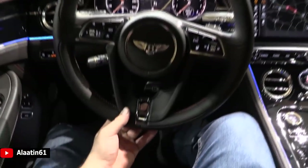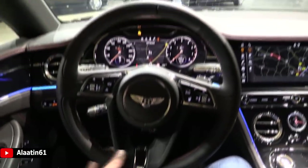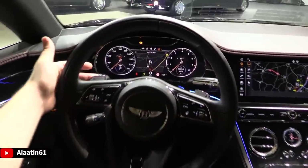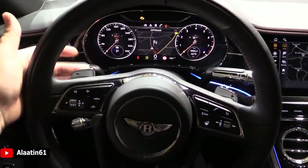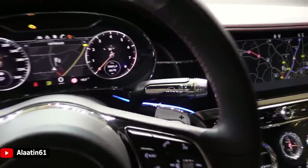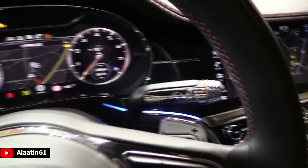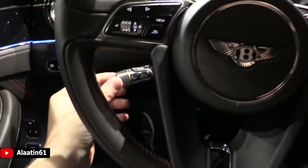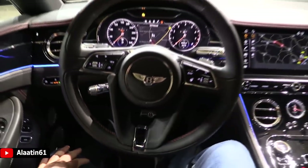The Bentley steering wheel — I like this more than the three-spoke steering wheel. It is sort of a four-spoke steering wheel and it has the matte silver shift paddles. Even the indicators are high-quality, finished in chrome. This controls the DISTRONIC PLUS system — it can follow the car in front.